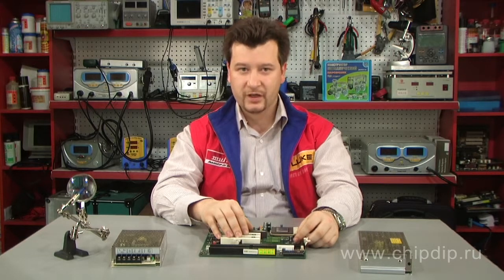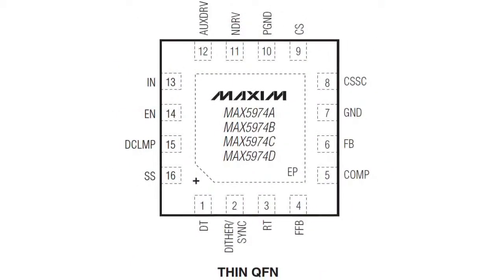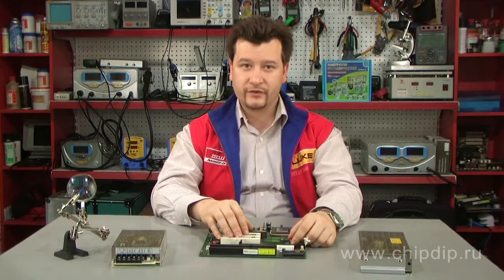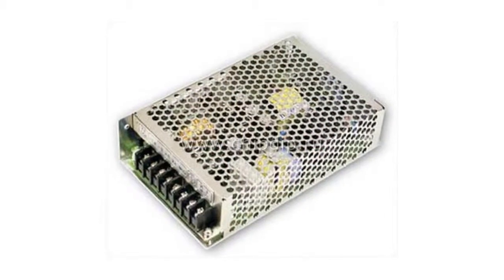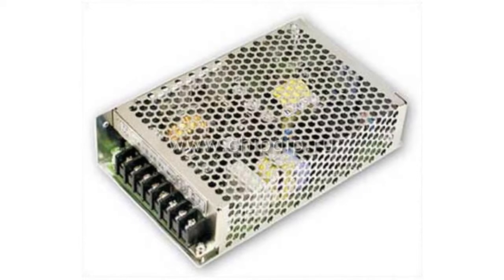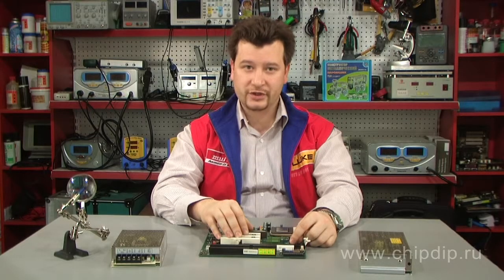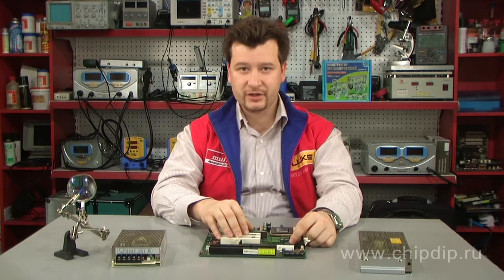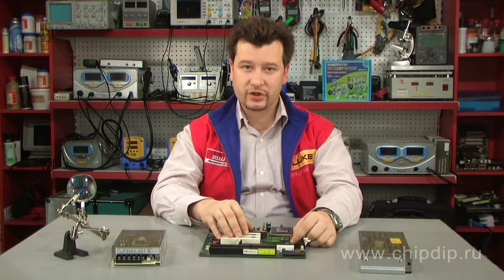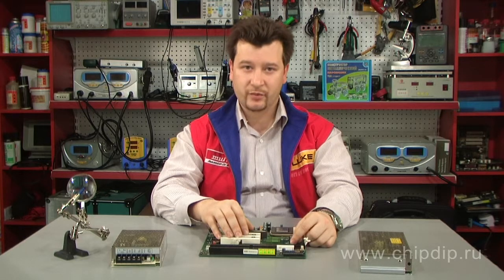The MAX-5974A and MAX-5974C versions are well suited for universally rectified offline 85V to 265V or telecom 36V to 72V input voltages. The MAX-5974B and MAX-5974D also accommodate input voltages as low as 10.5V, for example, in adapters.